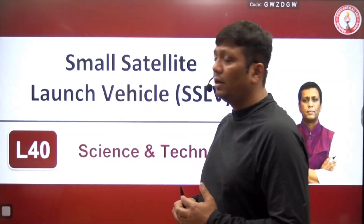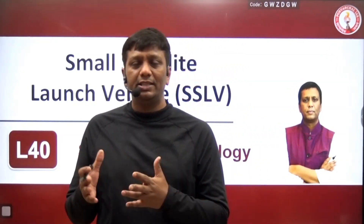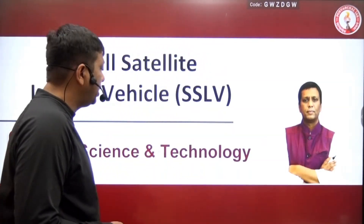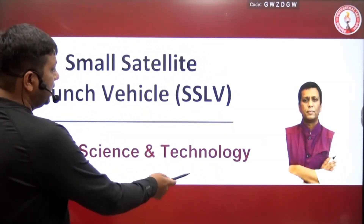Hello everyone, this is lesson number 40 and we are here at the small satellite launch facility. This is a recent update also for your coming year examinations for those who are going to apply for UPSC, any state, PCSR, CDS, and any other examinations. Let us start with lesson number 40 where I am discussing with you about the small satellite launch vehicle, SSLV.